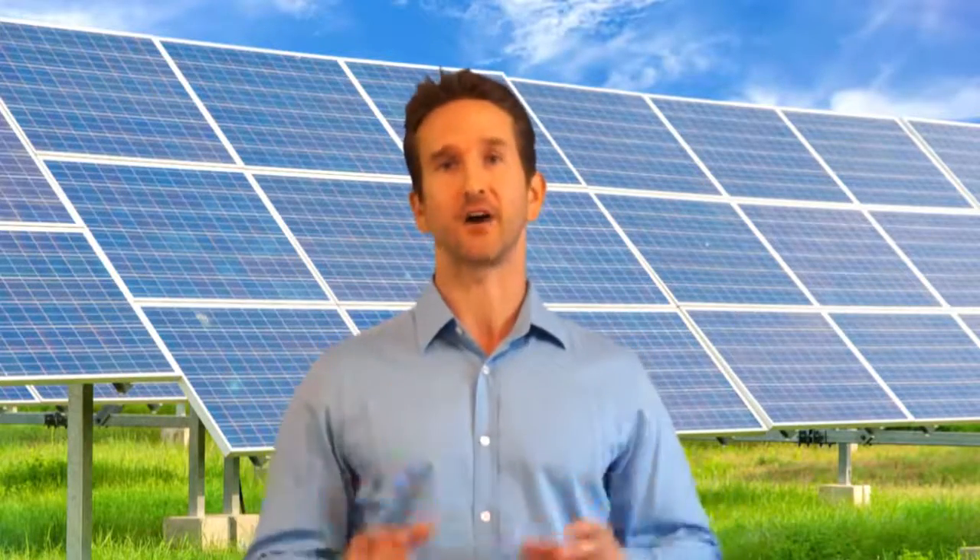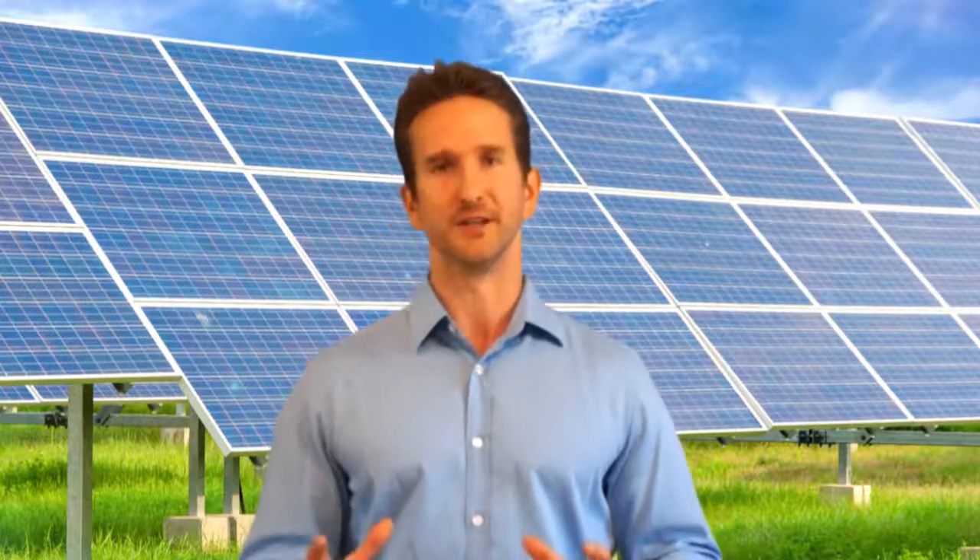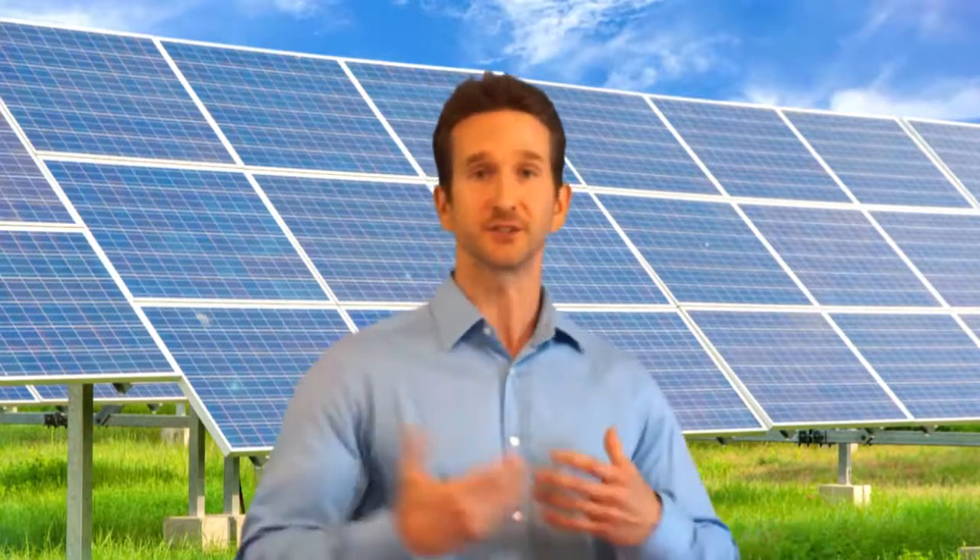Whenever you're at your house during the day, the sun is out and it's pumping energy into your home — you're using that energy, everything's good. But let's say you're not home and you go on vacation. Now all that energy is being fed into the grid because your home isn't using it. There's no demand for it.